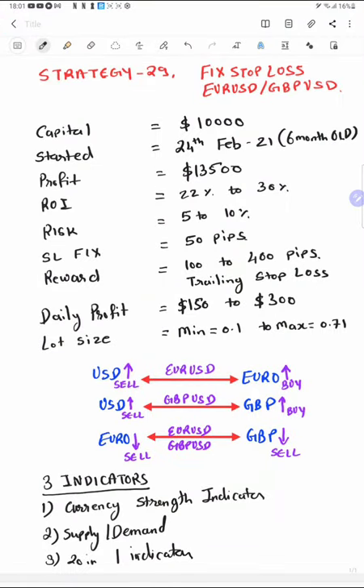In part three we see the basic parameters. The strategy name is 'Fix Stop Loss — EUR/USD and GBP/USD.' Stop loss is fixed at up to 50 pips. If price moves in the trading direction the stop loss keeps changing and reward can reach 100 to 400 pips maximum, with the target fixed at 400 pips. The daily profit target is 150 to 300 dollars and monthly ROI is 20%. Risk is very low — 5 to 10% of capital. Lot size is minimum 0.1 to maximum 0.7 and it never increases beyond 0.71.